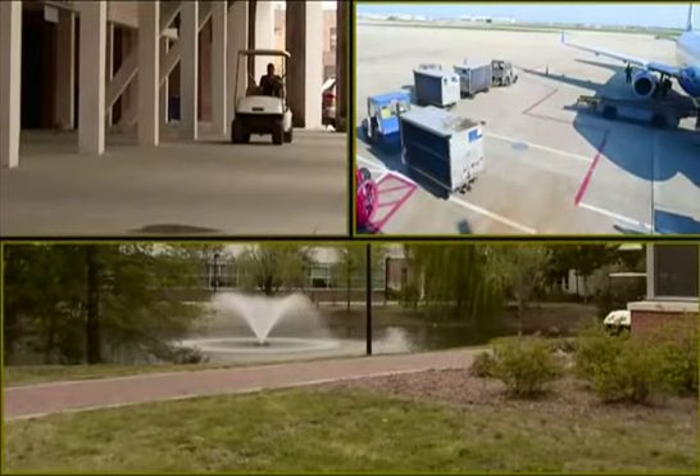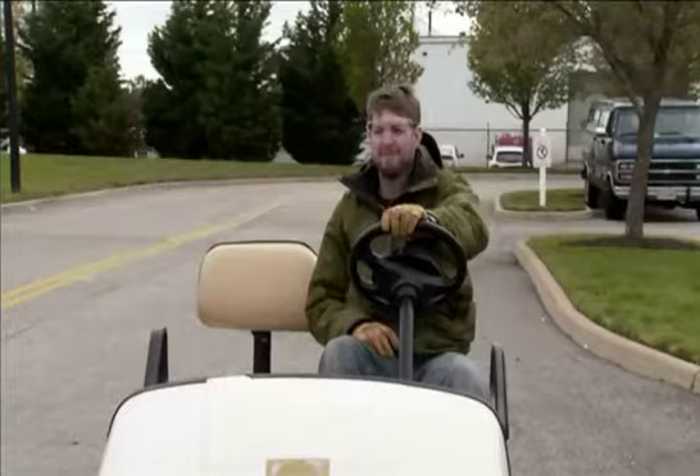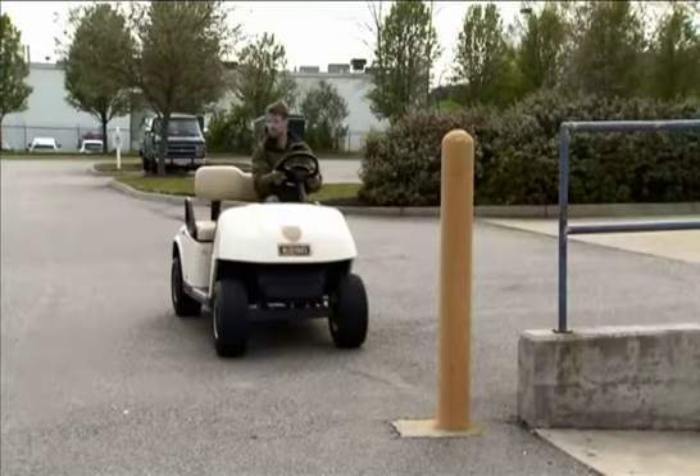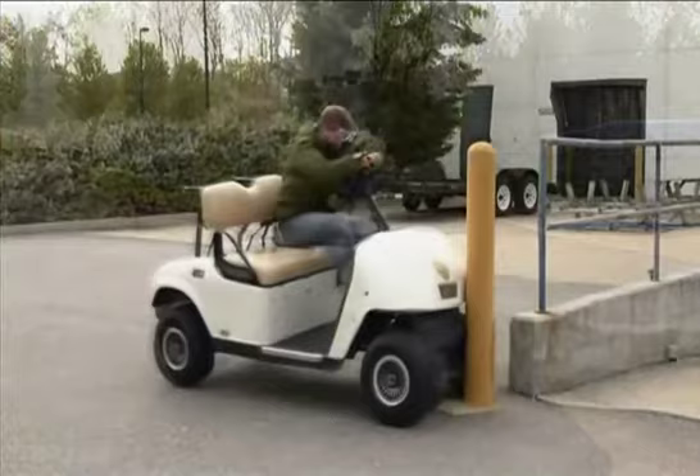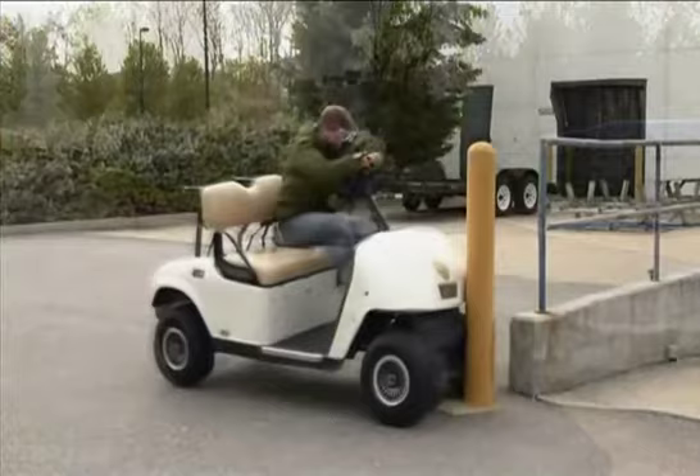Golf carts are now routinely used for transportation at sporting events, hospitals, airports, national parks, college campuses, businesses, military bases, retirement communities, and various other specialty use applications. With this increase in golf cart use has come an increase in golf cart incidents, many of which are serious and even fatal.